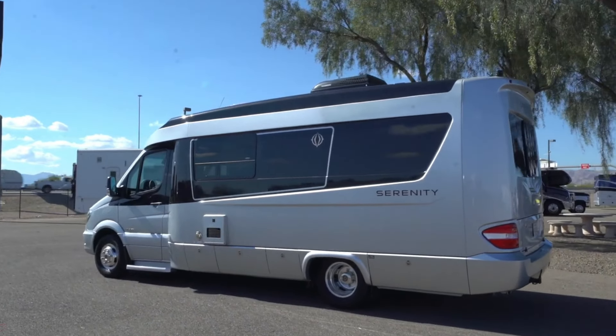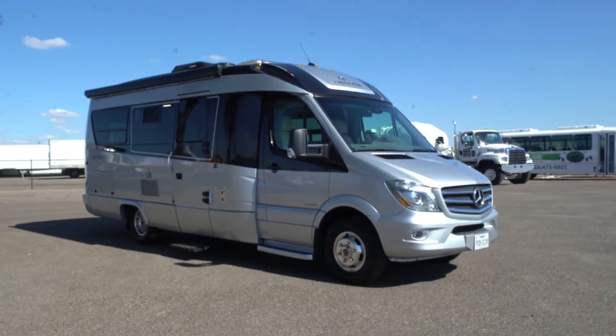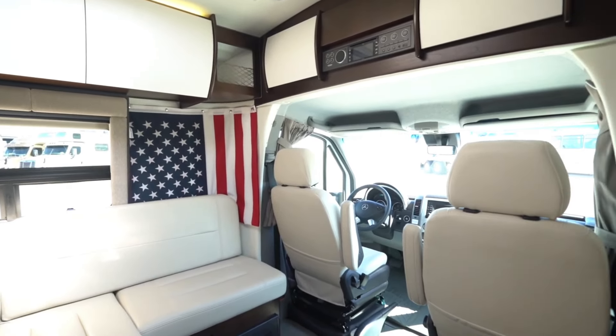The Leisure Travel Van Serenity FD is a high-end Class B+ motorhome built for luxurious on-the-road adventures. Imagine a powerful Mercedes Sprinter chassis with a sleek, aerodynamic fiberglass exterior. Inside, you'll find a beautifully designed living space with all the comforts of home.